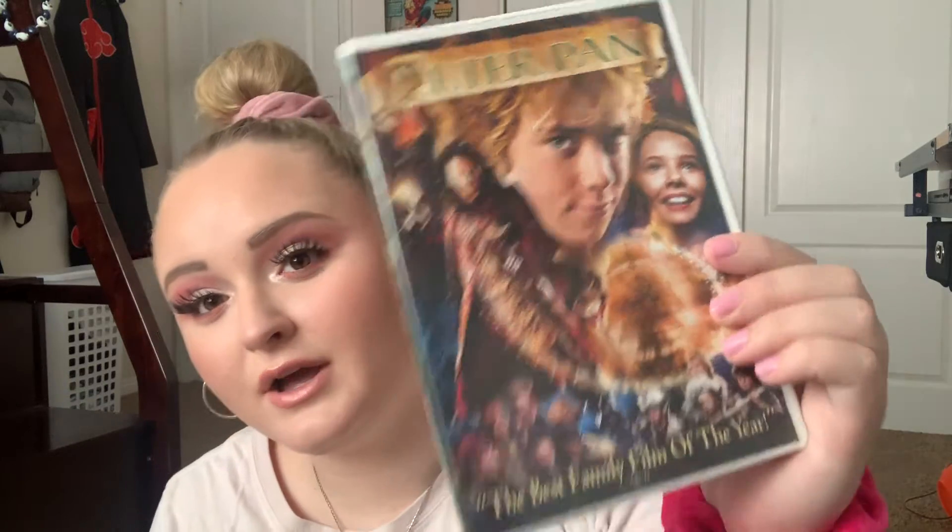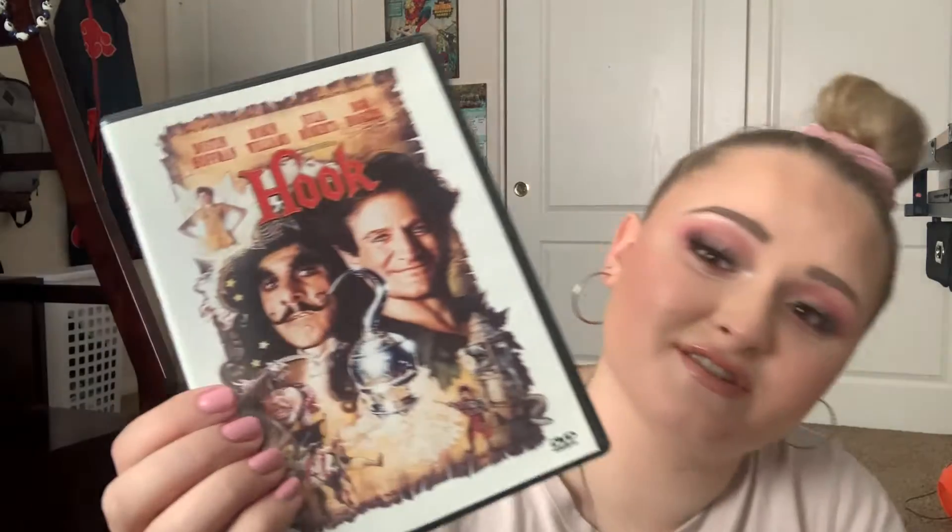Two DVDs that are not Disney but worth mentioning are Peter Pan and Hook. I am a huge fan of Peter Pan in general. Besides the Walt Disney adaptation, I really love the 2003 live-action one with Jeremy Sumpter. And I also love Hook with Robin Williams — this is a very underrated Steven Spielberg film.